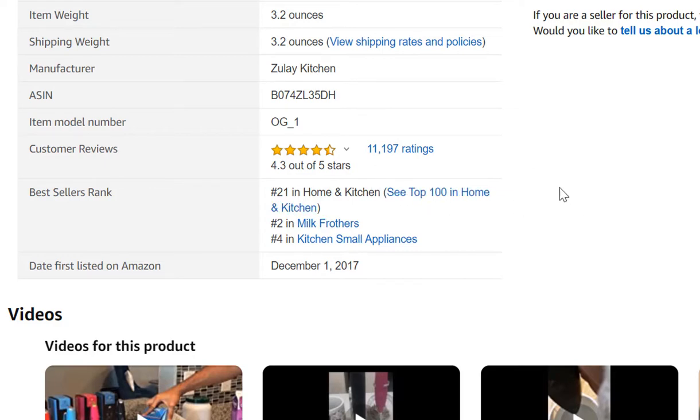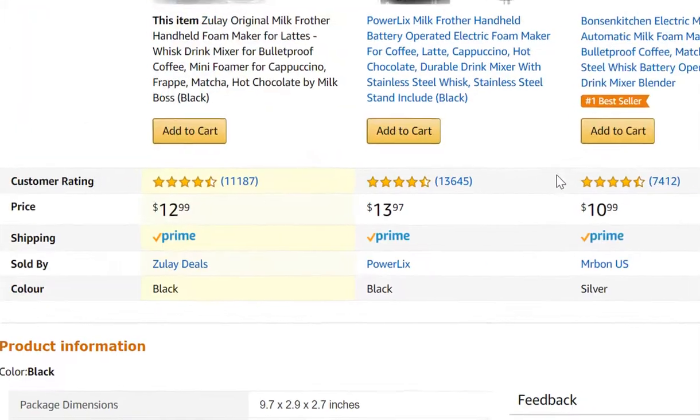If the bestseller ranking is under 10,000 or even under 20,000, that's great — we know there's money to be made. Ranked 21 in a competitive market like home and kitchen is making a lot of money. In terms of exact units per day, there are tools we can use to estimate that later. But we know it's moving a lot of units — easily 20, 30, or 50 units per day because they're ranked so high and have so many reviews.